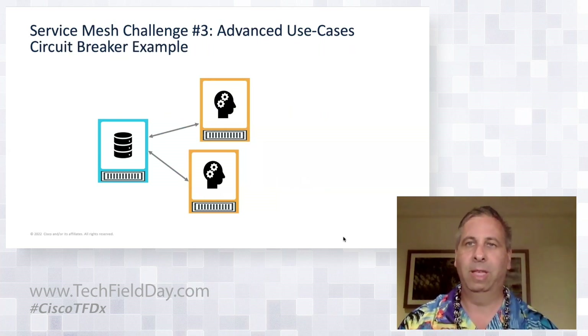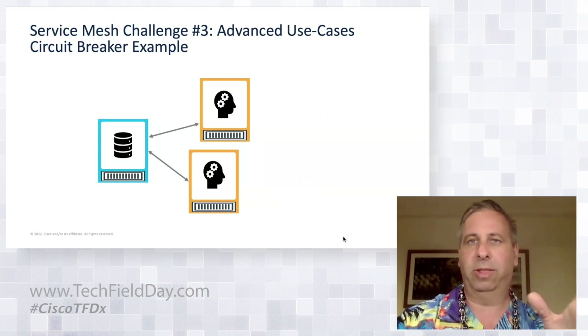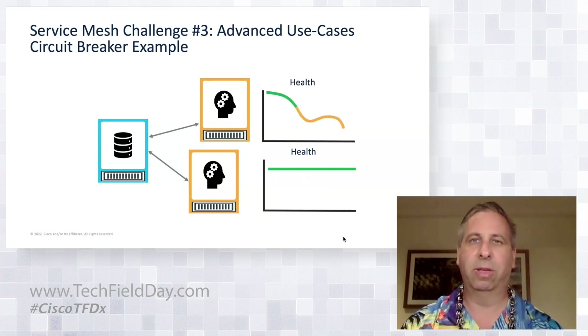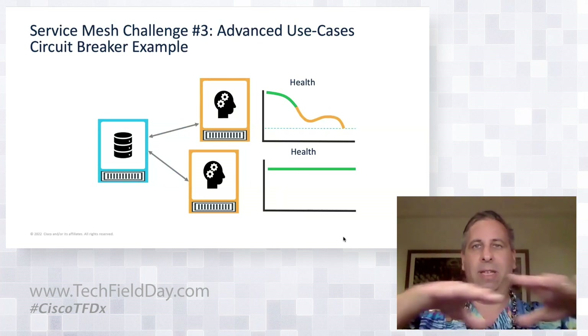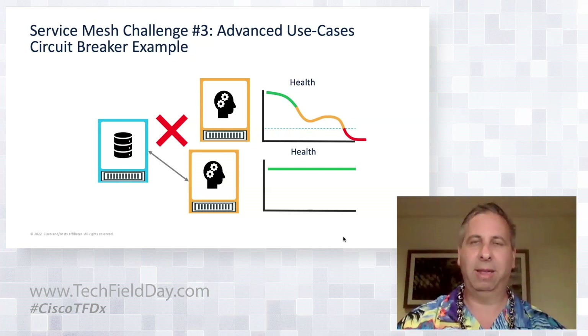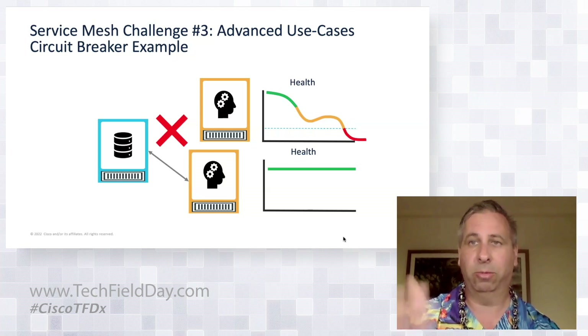Another challenging use case to enable is circuit breaking. In this scenario, two containers are the same version — one is healthy and stable, the other is experiencing issues. At a certain point, I might want to set a threshold: if health degrades below it, trip that circuit and stop sending workloads to that microservice, removing it from the load balancing options and ejecting it until health recovers, preserving the user and application experience.